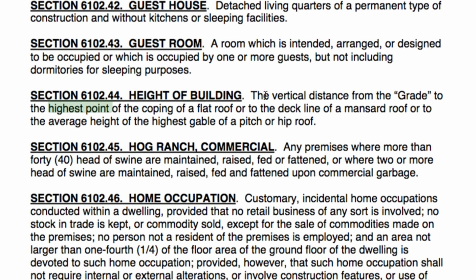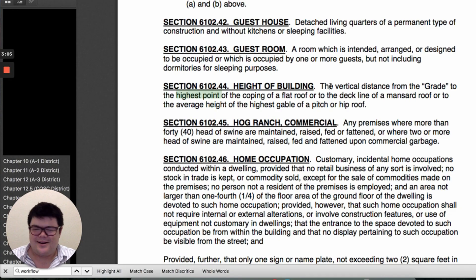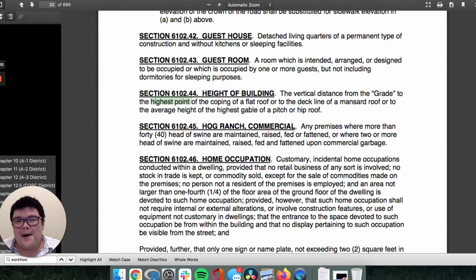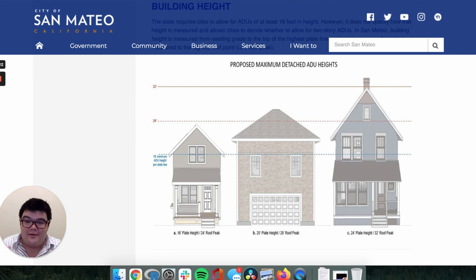This is different in almost every jurisdiction. For example, the county of San Mateo measures height as the vertical distance from grade to the highest point of the coping of a flat roof, or to the deck line of a mansard roof, or to the average height of the highest gable of a pitched or hip roof. So there are three different definitions depending on what kind of roof line the structure has. You can see how this simple thing — ADUs can be 16 feet in height — is actually complicated and down to local interpretation.